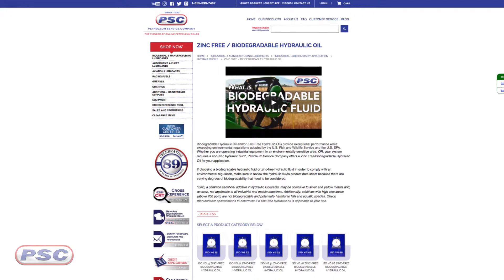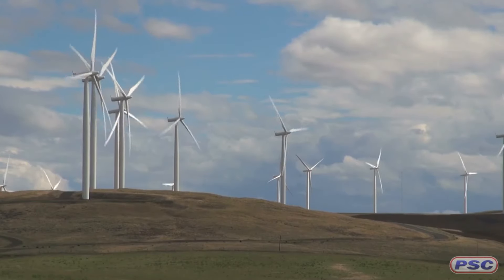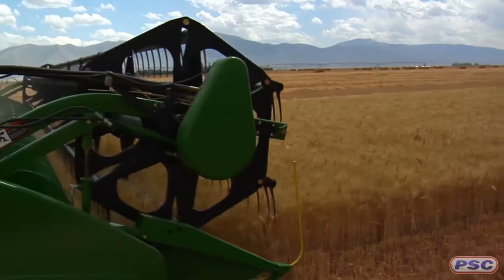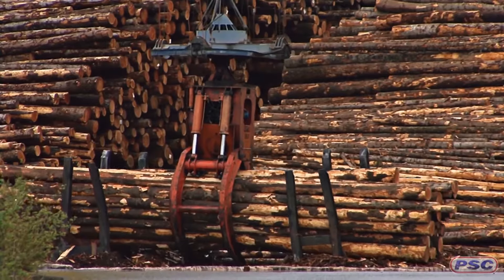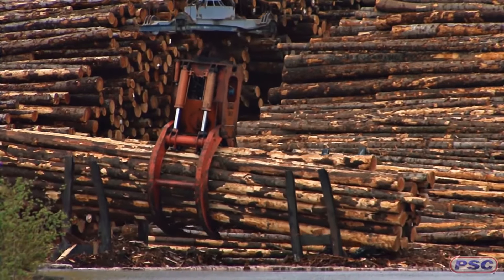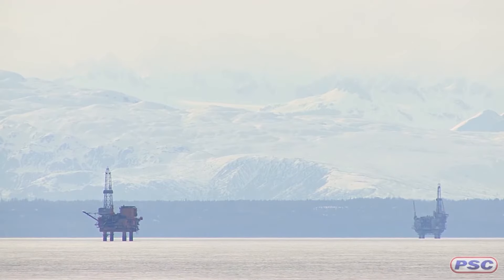Next, you're going to find zinc-free or biodegradable hydraulic fluids. These are fluids that meet or exceed environmental regulations set by the U.S. Fish and Wildlife Service and EPA. Generally, these are for systems requiring zinc-free hydraulic fluid and systems operating in environmentally sensitive areas. So if you're worried about oil getting on the ground or anywhere near water, this is the type of oil you'll want to use. As opposed to an anti-wear hydraulic oil, you're going to see a lot of strip-down in terms of additives, because the anti-wear has zinc in it and zinc is your anti-wear additive.